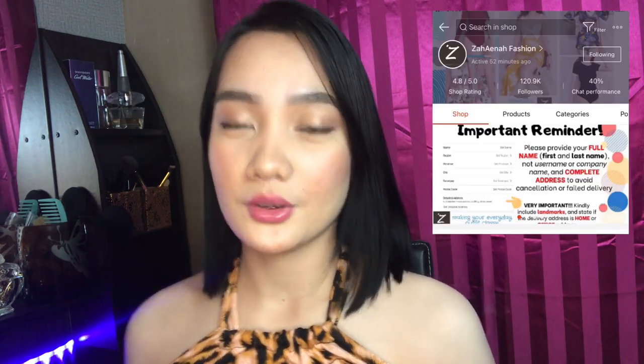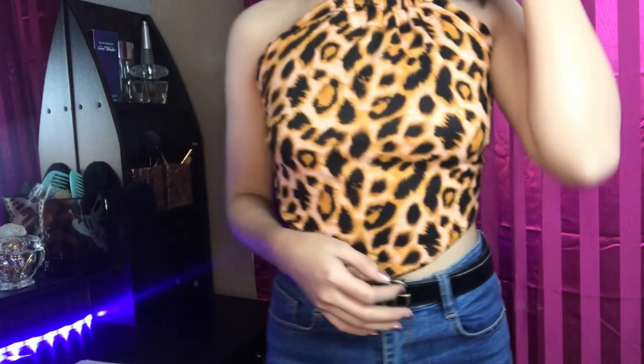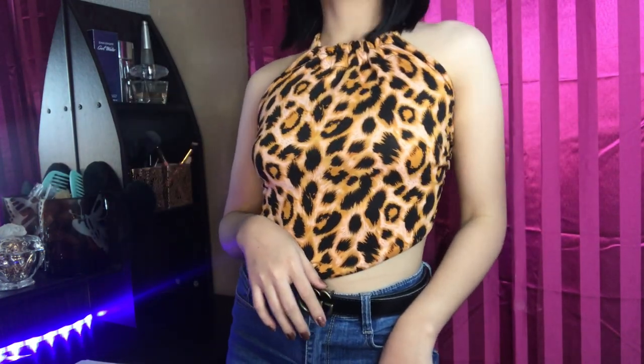Now let's start with the crop tops. The first one I'll show you is actually what I'm wearing now — it's a backless crop top. All my crop tops are from one shop. Since it's backless, you need nipple tape, which I don't have right now. The fabric feels nice — not too hot and not too thin. Even without doubling up, it's okay. It's also stretchable.